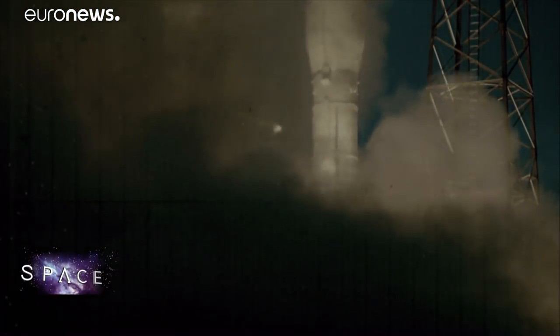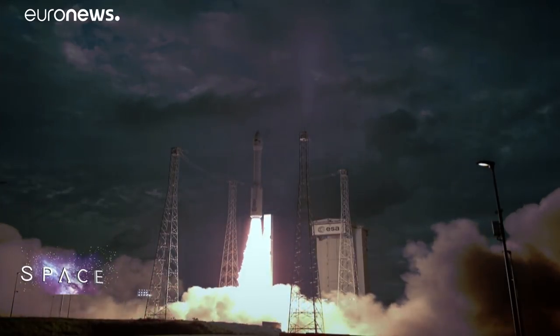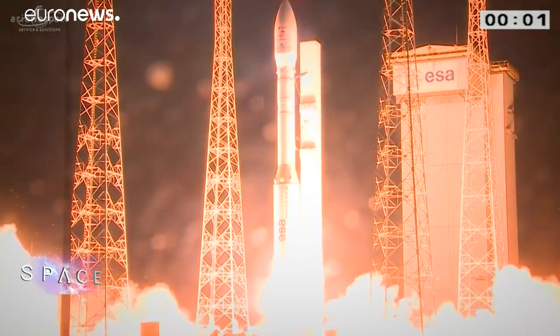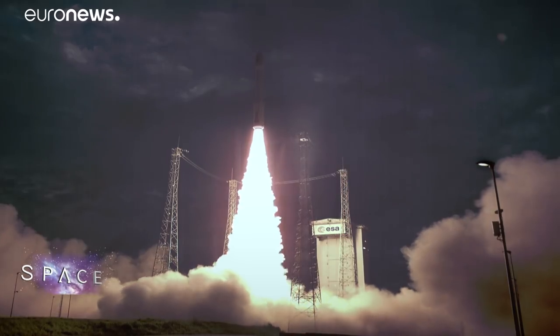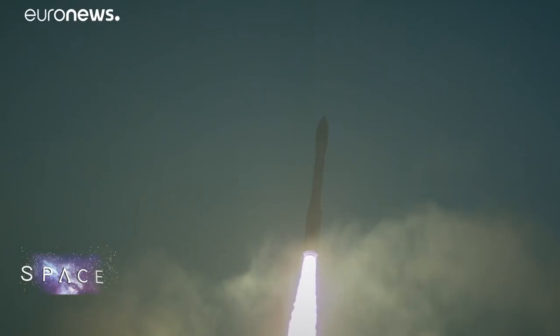With the lightweight Vega, mid-sized Soyuz and heavyweight Ariane 5, ESA's range of launchers can now reach any orbit from French Guiana. And this youngest member of the family continues to make its engineers' hearts leap every time it flies off the launch pad.